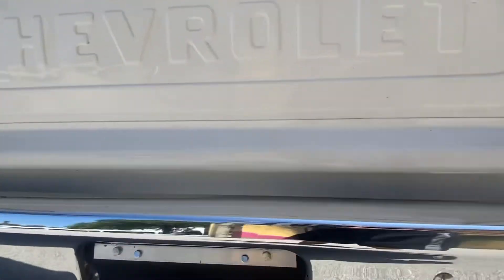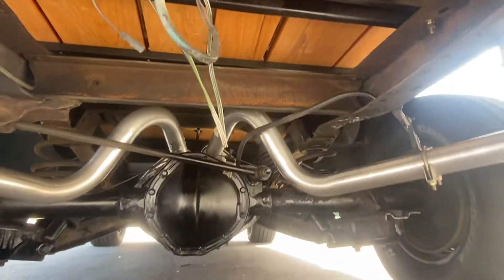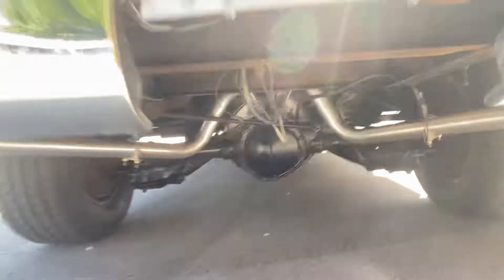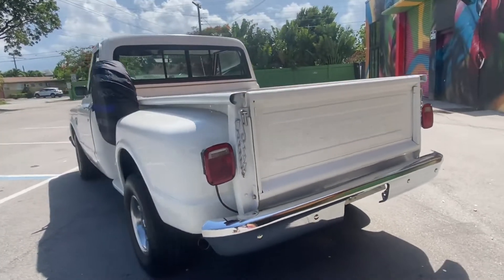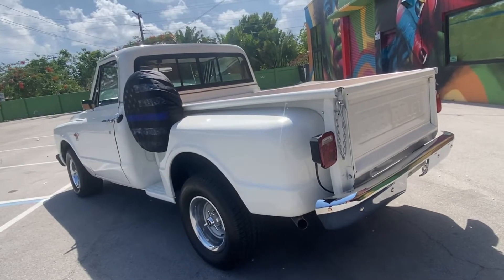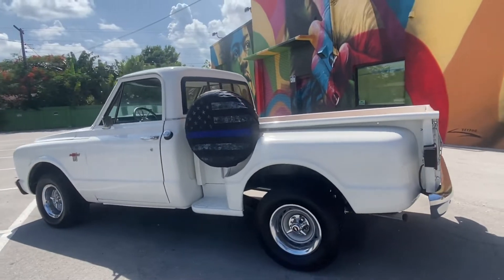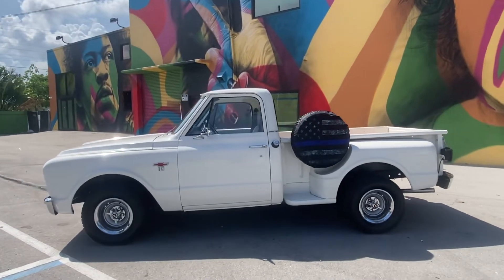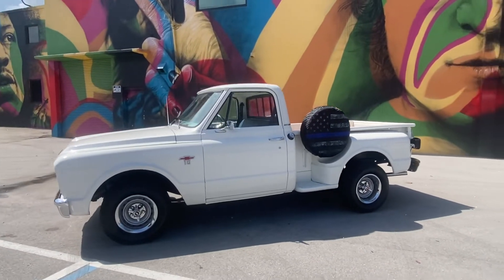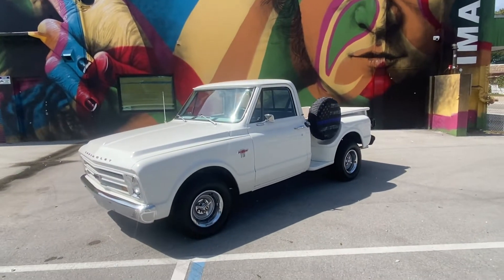Gas tank, everything new. Pick up the phone and call 954-937-8271 to buy this beauty today. Shipping available to most of the states — it's 400 to 500 to your door. Short bed C10 pickup. Bolt and nut, new. Ice cold air conditioning. Turnkey truck, guys.